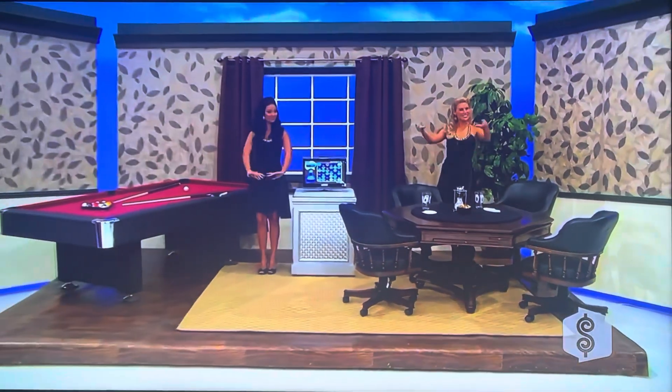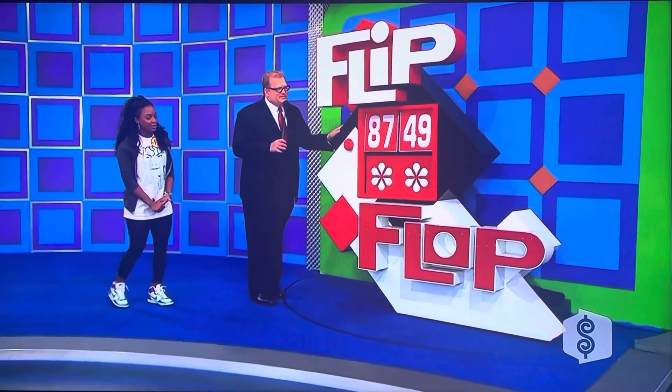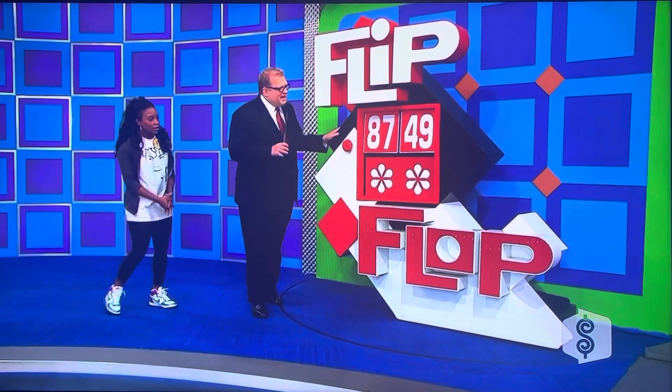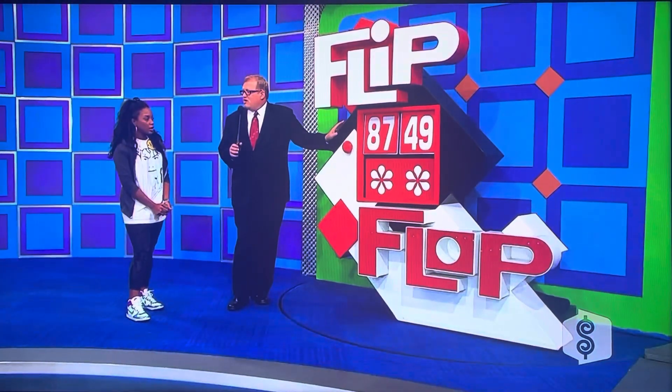And there you go! I played a game called Flip Flop. All that stuff you just saw is worth not $8,749. Both those numbers are wrong the way they are.